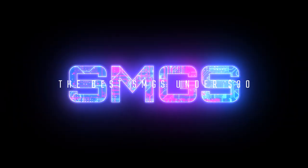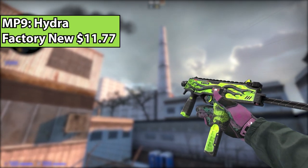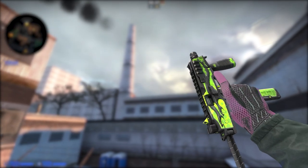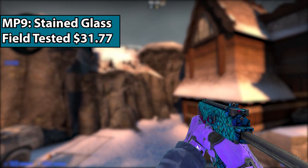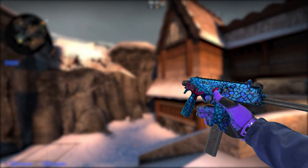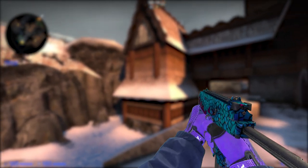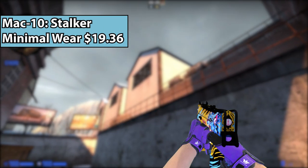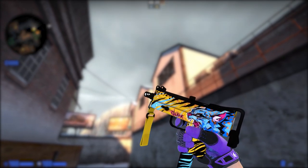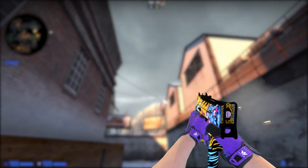Ladies and gentlemen, we have the SMGs. Starting off, we have the MP9 Hydra Factory New. For the price, this is definitely one of the best looking MP9s — it's super clean, it's green, it has a Hydra on it. I know this is a little bit over $30, but I had to include the MP9 Stained Glass. Actually, if you pick it up on Skinport you can buy it for under $30. This skin just looks phenomenal for the price. For the Mac-10, we have the Stalker, which basically just looks like a Mr. Beast Mac-10 — it's yellow and blue, has a cool design, and has a little cat on it. Pretty spicy.